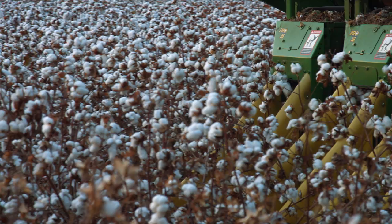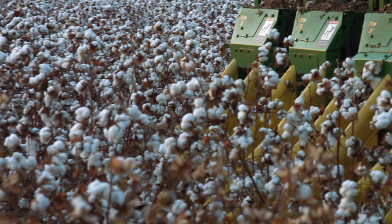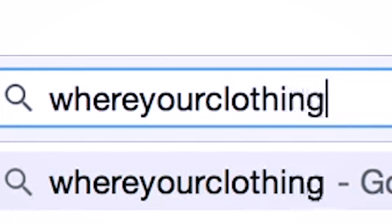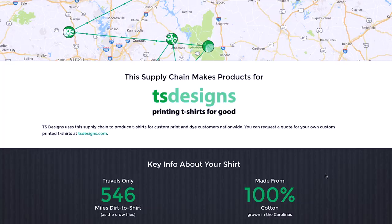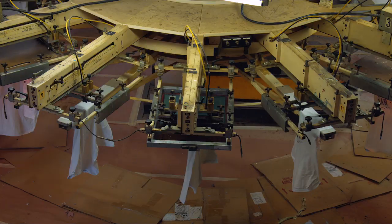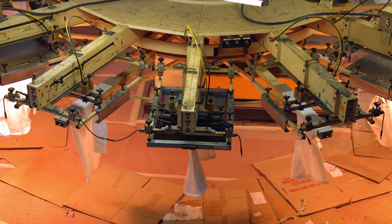We connect the consumer all the way back to the farmer. We have a website called whereyourclothing.com that is solely set up to track the t-shirts and the supply chain. We have developed a system where we have contrasting colored thread in the sleeve and the hem, and then we have a tracking number in the back. So when the consumer puts that information into the website, you can contact anybody in our supply chain — the farmer, the ginner, the spinner, the finisher, the knitter, anybody in our supply chain. Try to do that with any other apparel you've got. It can't happen.